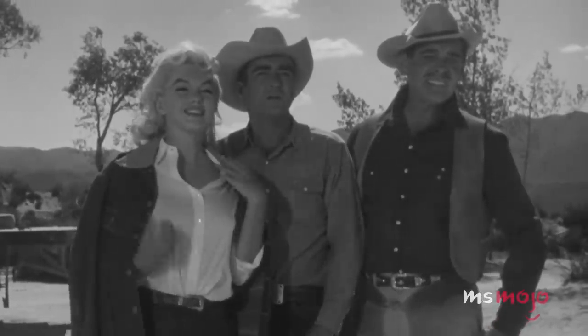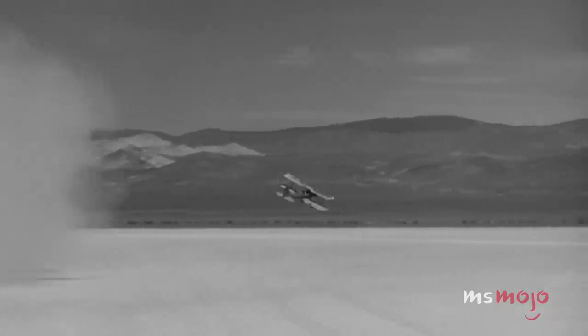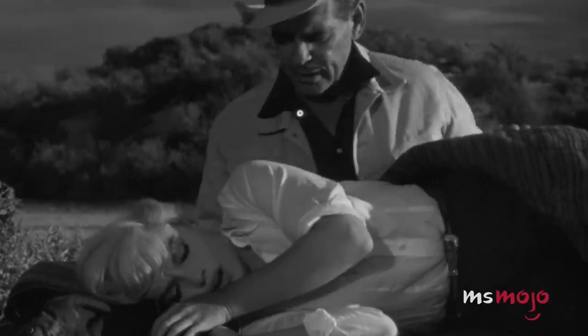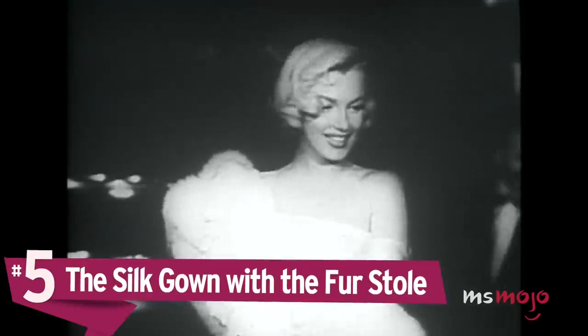With the added Stormriders denim jacket by Lee, this low-key Levi's look became iconic and influential in its own right. Number 5: The Silk Gown with the Fur Stole.